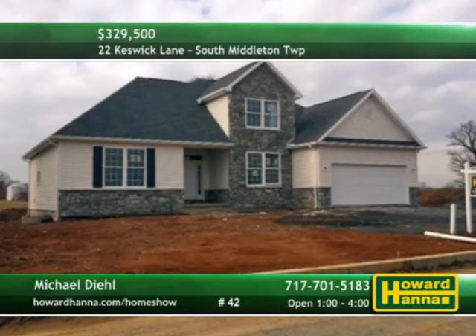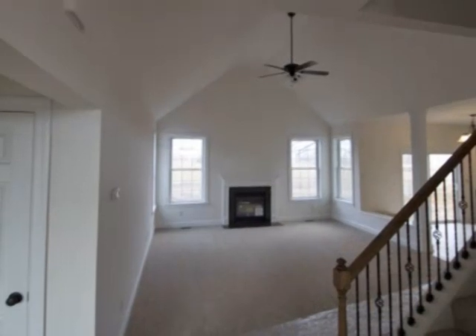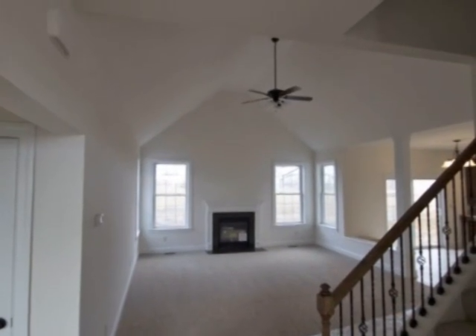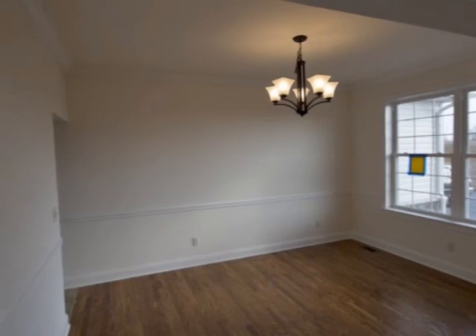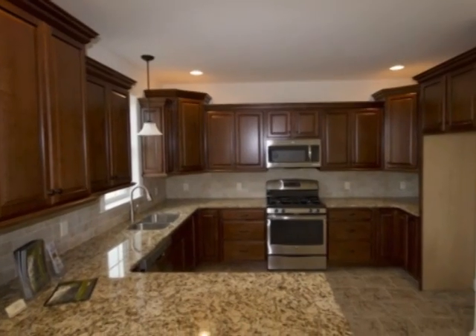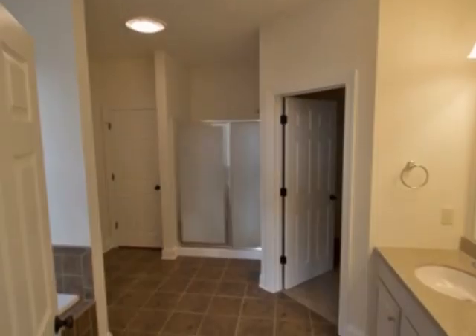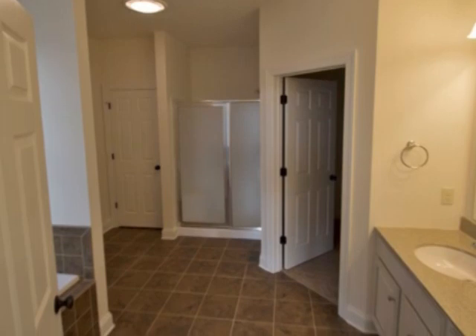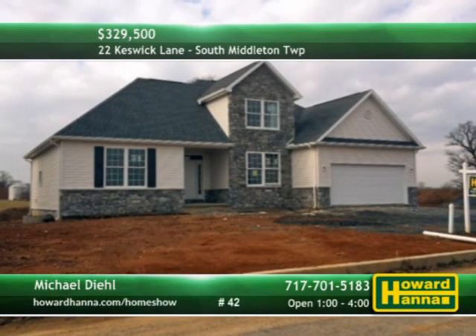Located in the development of Netherby, this traditional home features three bedrooms and two-and-a-half baths. Wall-to-wall carpet fills the vaulted living room, capped by a gas fireplace. The quality work of CNC construction is evident throughout the open floor plan. Cherry cabinets team up with granite counters and stainless appliances in the custom kitchen. The first-floor master suite connects to a walk-in closet and generous full bath. To learn about this residence and other homes of Netherby, meet with Michael Diehl.